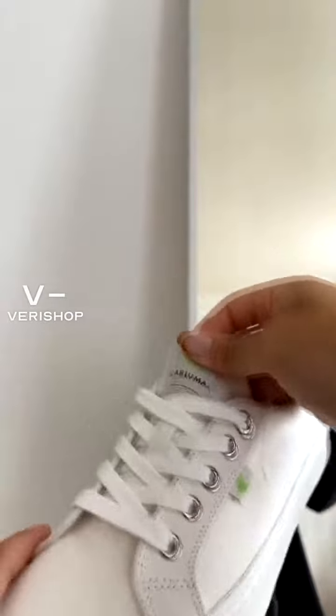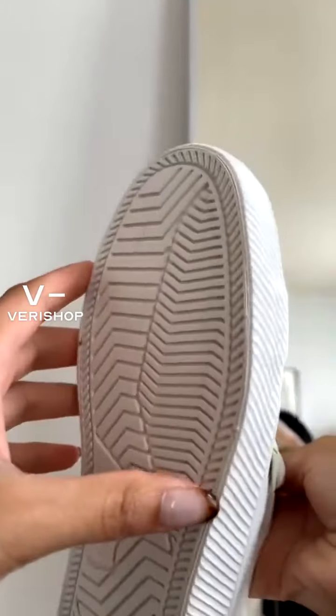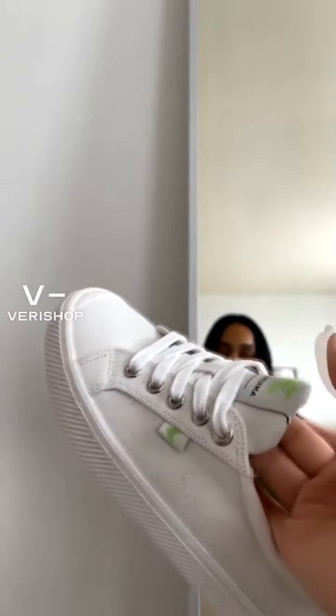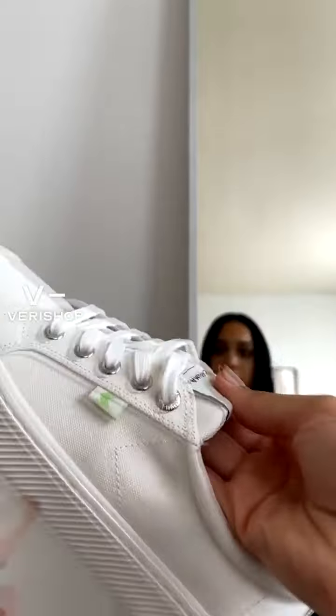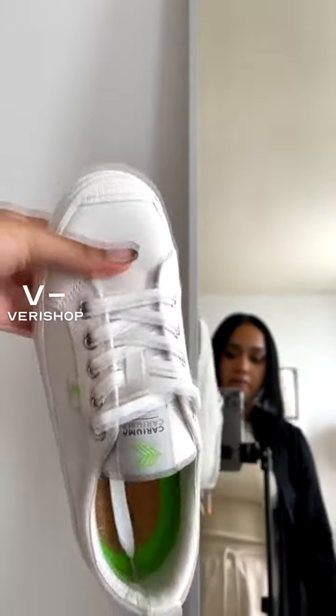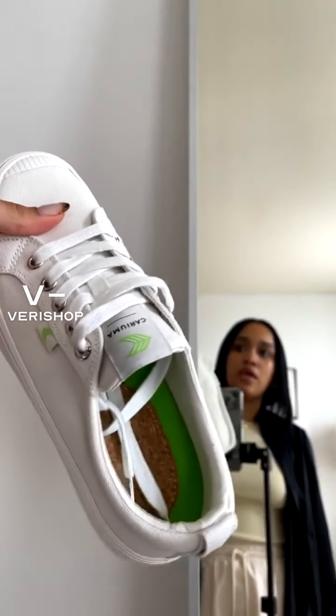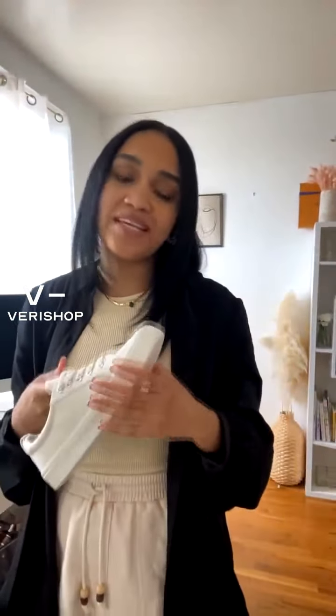By the way, what I like about this brand a lot — which I learned when I ordered it — it came with a card in the box. And what I learned is that they actually are a sustainable brand, and all the fabrics that they use are sustainably made. They're also eco-friendly, and what I love the most is that they plant two trees for every single shoe that they sell.